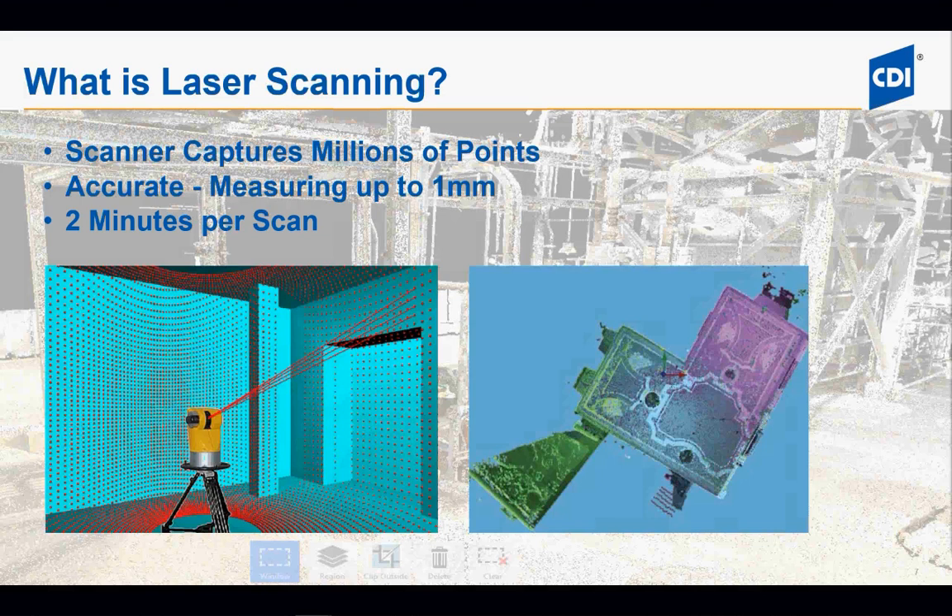So first things first — what is laser scanning? Think of it as a laser tape measure you can get from Lowe's or Home Depot, but instead of measuring one point at a time, it measures millions of points per scan. Everything within the line of sight of the scanner will be measured, and it can give you an accuracy of about one millimeter. These scans can last as little as two minutes or up to an hour, depending on how far and how much you want to scan. The longer the scan, the more accurate and clear it will be. The more scans you do, the more you'll be able to see and measure.